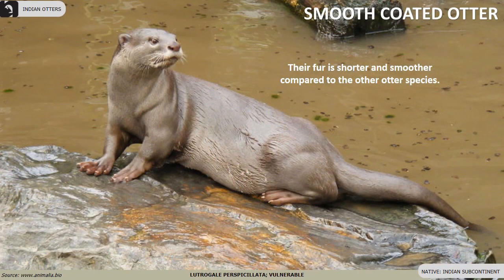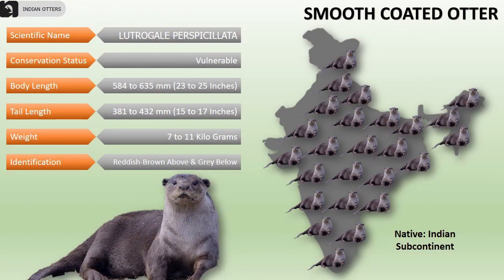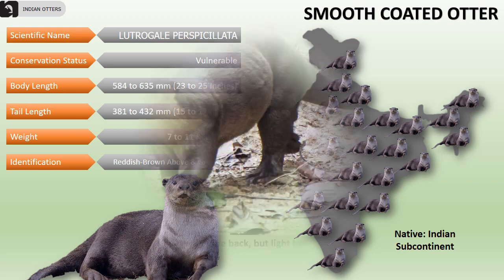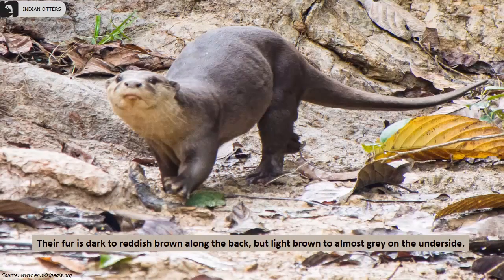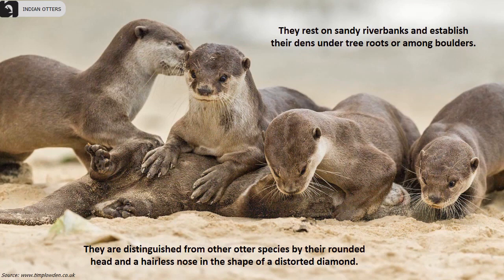Smooth-coated otter is a vulnerable species widely distributed throughout the Indian subcontinent. Their fur is shorter and smoother compared to the other otter species. Their body length is 23 to 25 inches, tail measures 15 to 17 inches and they weigh approximately 7 to 11 kilograms. They are predominantly reddish brown above and grey below. They are distinguished from other otter species by their rounded head and a hairless nose in the shape of a distorted diamond.